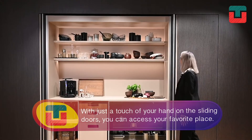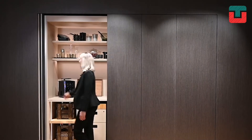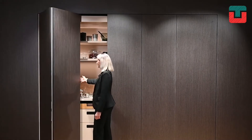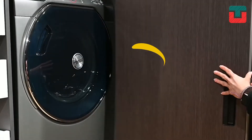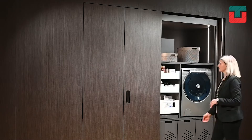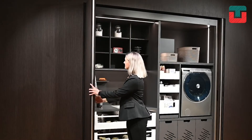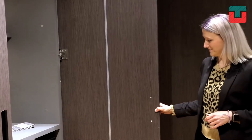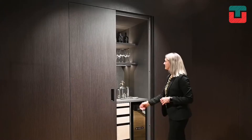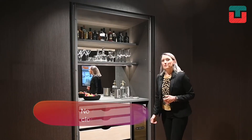Made of wood and with an elegant style, this is the best wardrobe for saving space. No one will know what you hide behind your closet. In this case, we've discovered a minibar. It's fantastic!